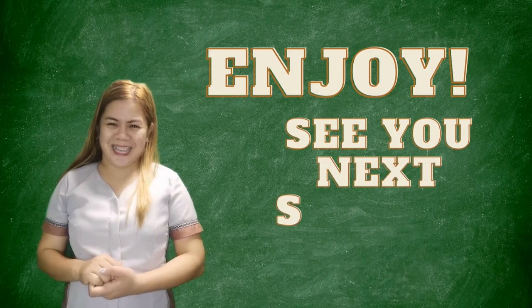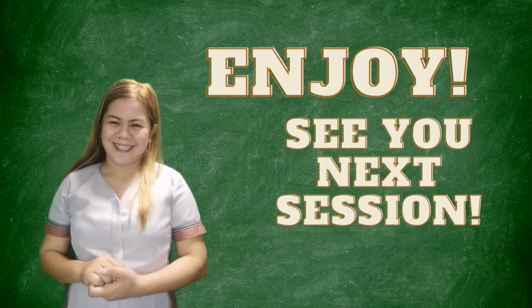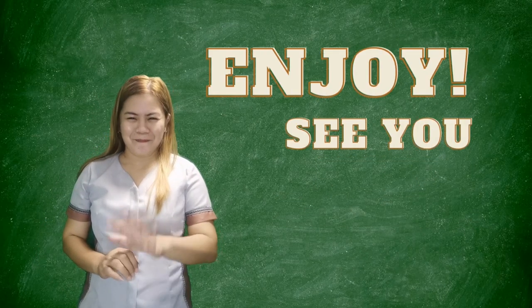I hope you enjoyed our lesson for today. See you next time. Bye!